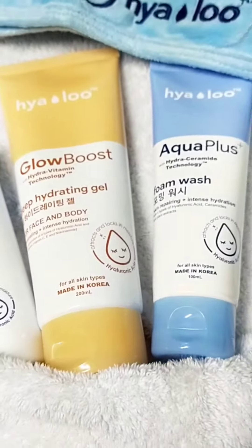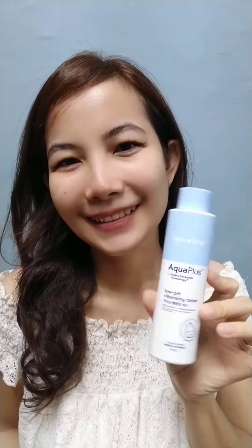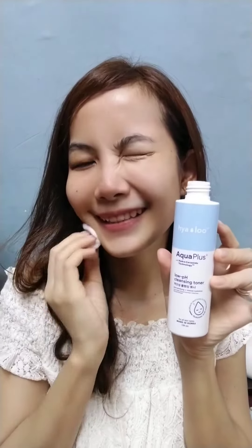I'm so happy I found these Hialu products. It feels so fine on my skin. This foam wash adds a dose of hydration while refreshing and freeing skin from dirt and impurities. This is actually one of my favorite Hialu products, leaving my skin soft and smooth after washing.